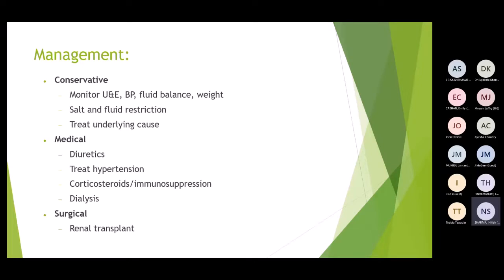Management: conservative monitoring with U&Es, careful fluid management — not too much or too little — with salt and fluid restriction in some cases, and treating underlying causes. Medically: diuretics to treat oedema, antihypertensives to prevent further nephron damage, and corticosteroids — very important in primary nephrotic cases; immunosuppression or steroids may also be used in primary nephritic cases. In later stages, dialysis and renal transplant may be considered.